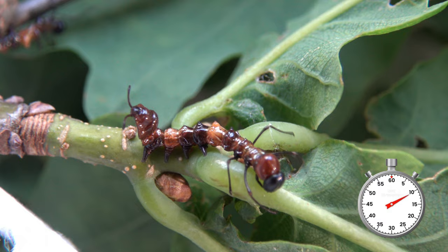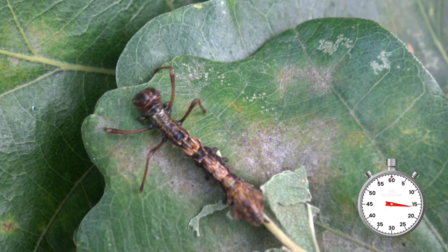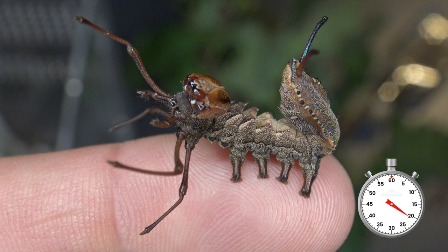I feed them the leaves of oak tree or birch, which are some of their favorites. This video contains their whole life cycle, so watch them go bigger as the video goes on.